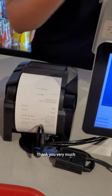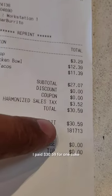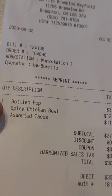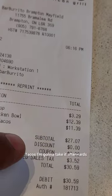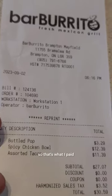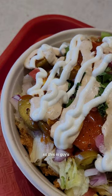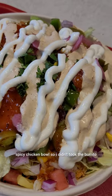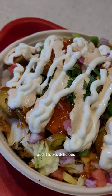I paid $30.59 for one coke, a spicy bowl, and tacos — I'll get to the tacos afterwards. So this is the spicy chicken bowl. I didn't go with the burrito — I went with the bowl — and it looks delicious.